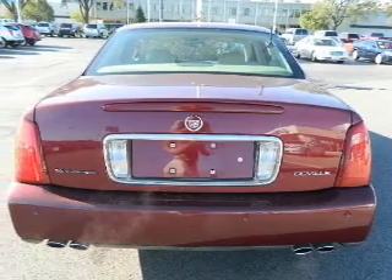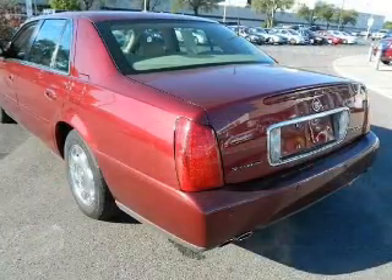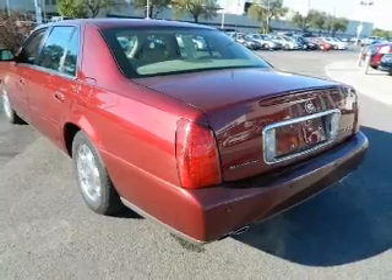Leather seats. Power door locks. Power windows. Cruise control. An AM FM stereo with a CD player. An alarm system. Power steering.